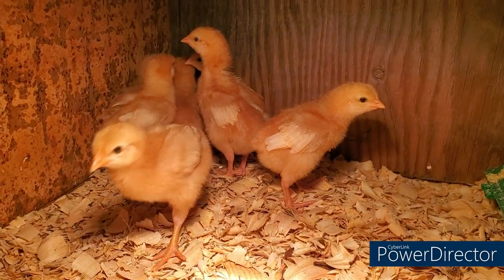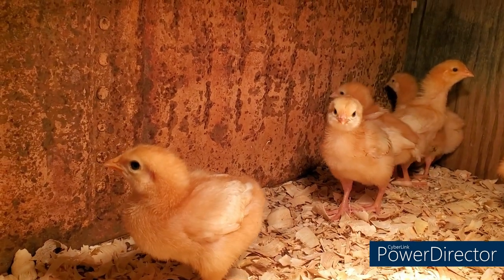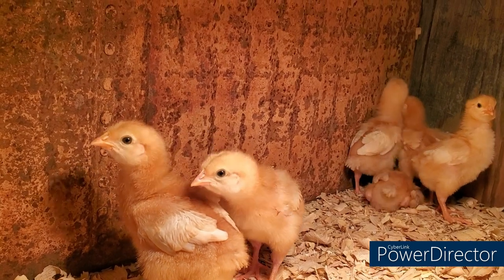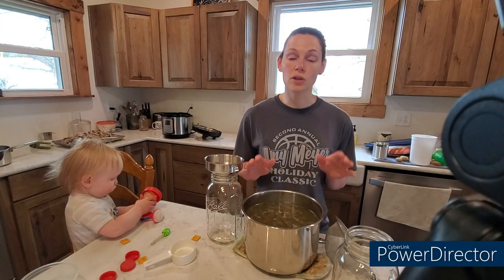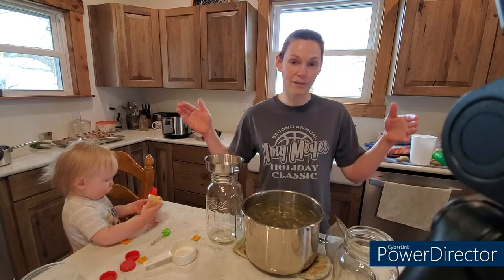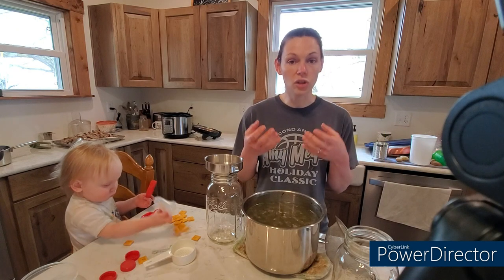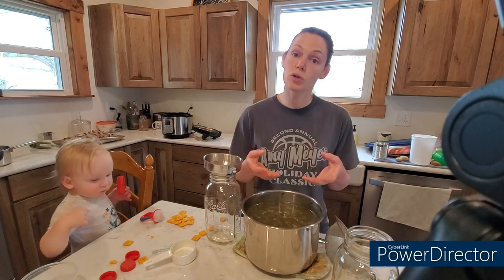I'll try to insert some footage so you guys can see what they look like. They're really starting to get some feathers on their wings. Instead of just posting a short video, I thought I would go ahead and show you what I am doing today in the kitchen. Yesterday I got a giant — and I mean giant — box of chicken frames, which is what is left of the chicken after it has been butchered.